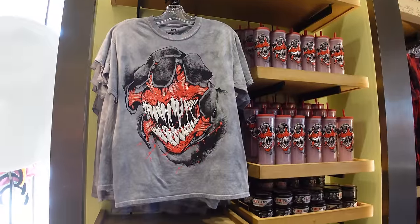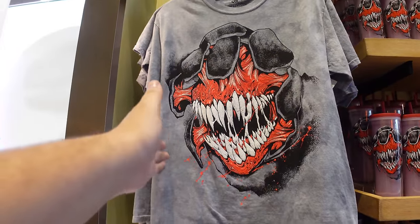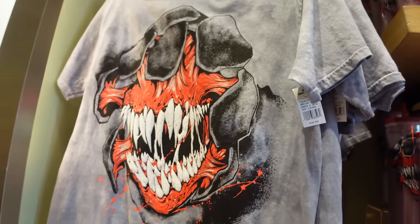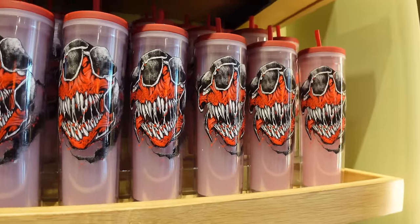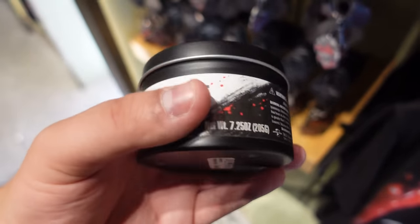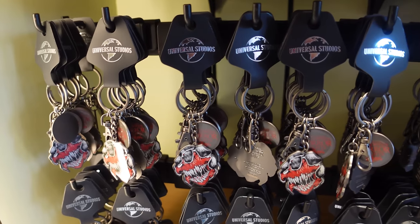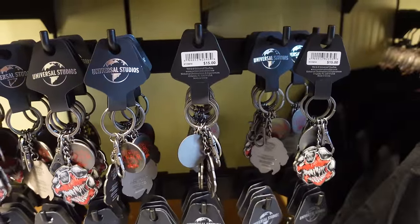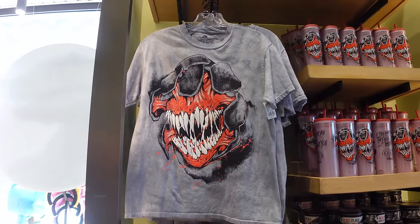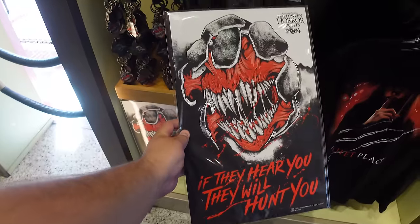Moving to the A Quiet Place wall, there's a tie-dye style shirt with the Death Angel - possibly my favorite of the new shirts. It has the slogan 'If they hear you they will hunt you' on the back and is $35. There's also a Death Angel cup, a scented candle that smells almost cherry-ish for $23, a keychain for $15, the preview shirt, and a poster for $20 - an 11x17 with the Death Angel design.